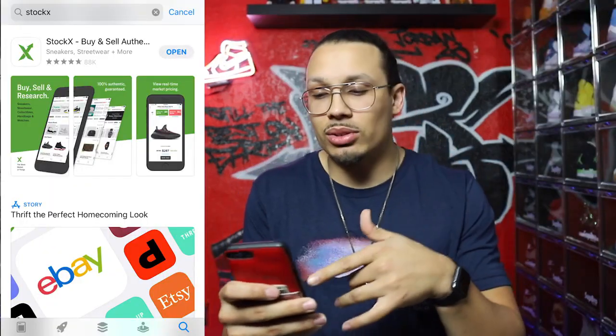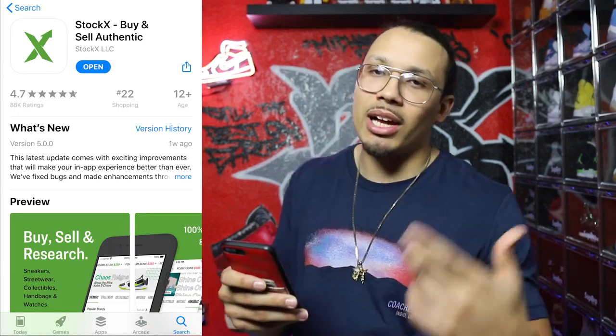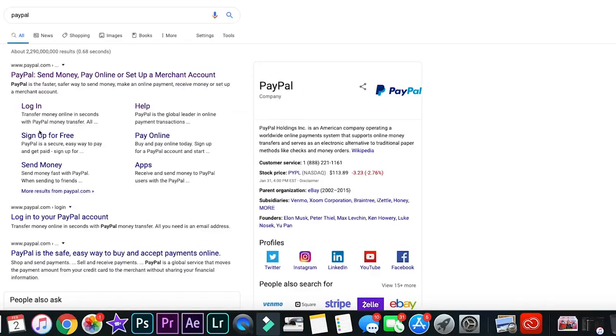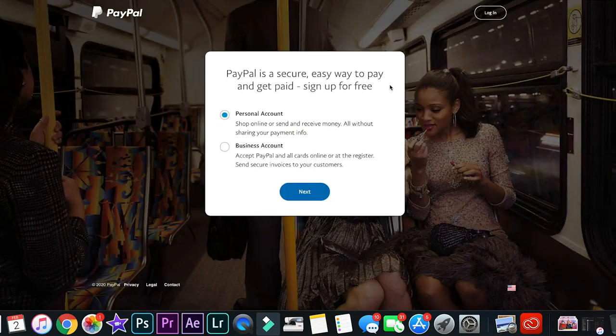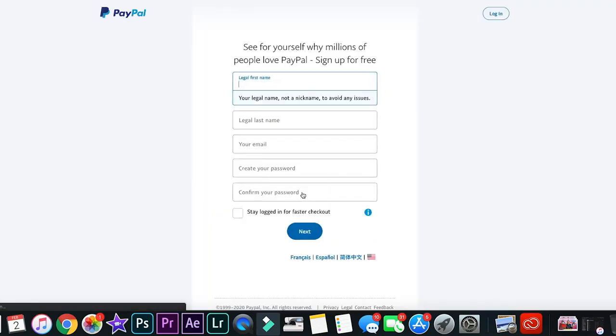The first thing you're going to want to do is go to the App Store and download the StockX app. Once downloaded, log in and create an account — you can link it to your Facebook or create a new account with an email. You'll want to set up a payment method; PayPal is very convenient. You can set up a PayPal account at PayPal.com for free — there's no account fee. It's a great way to hold your money, transfer it to your bank, or treat it as your dedicated sneaker business account separate from your regular checking.